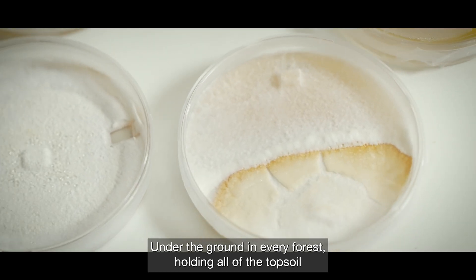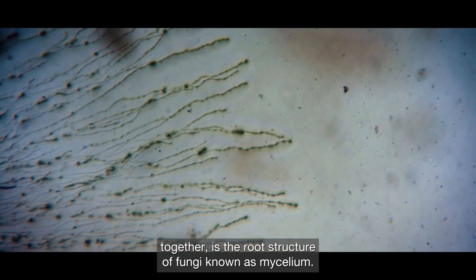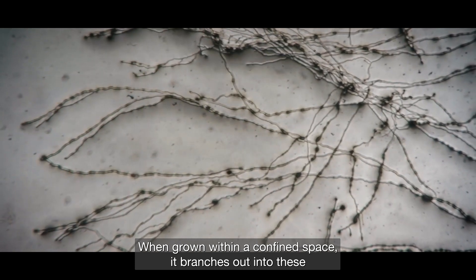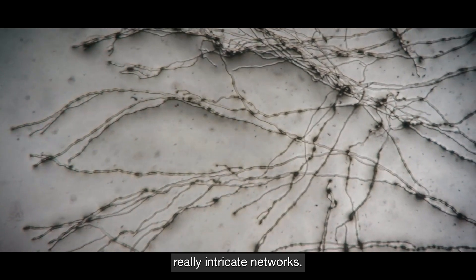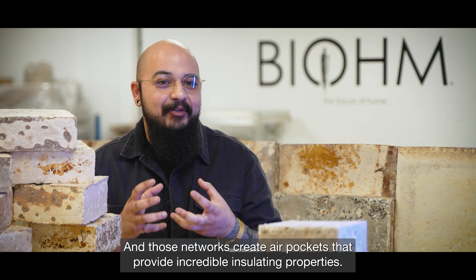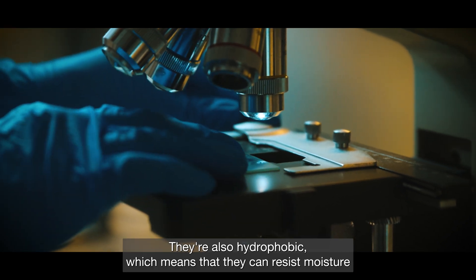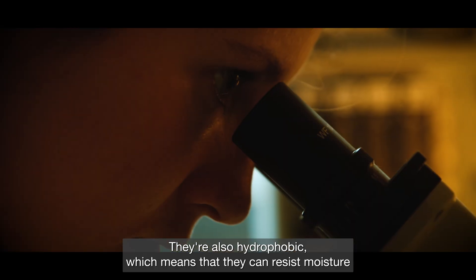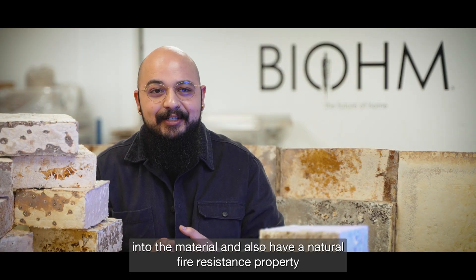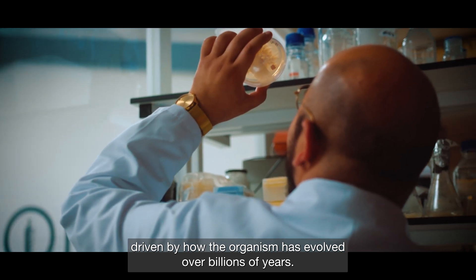Under the ground in every forest, holding all of the topsoil together, is the root structure of fungi known as mycelium. When grown within a confined space it branches out into really intricate networks, and those networks create air pockets that provide incredible insulating properties. They're also hydrophobic, which means they can resist moisture, and they also have a natural fire resistance driven by how the organism has evolved over billions of years.